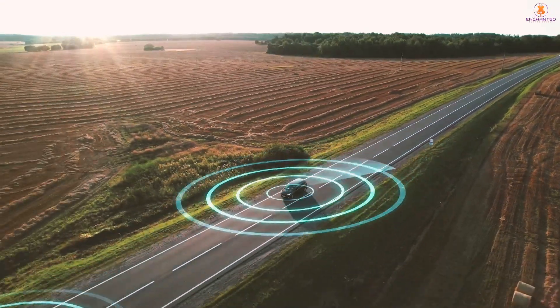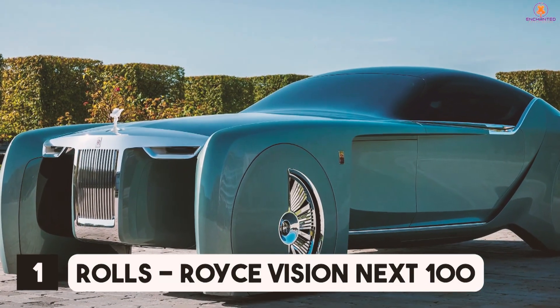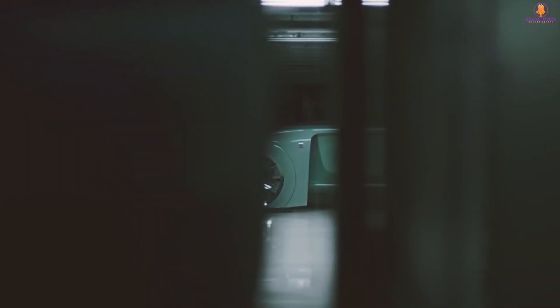Here are the Top 7 Must-See Concept Cars. Number 1: Rolls-Royce Vision Next 100. The Rolls-Royce Vision Next 100 has an unearthly appearance with its glistening silver-green color and huge fenders.